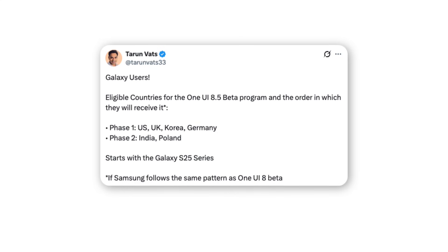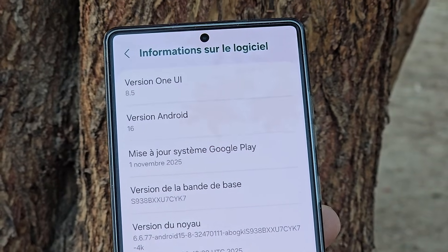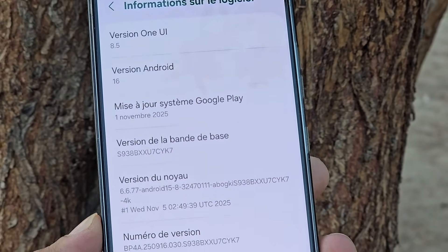Just like previous years, the program will begin with the Galaxy S25 series. So if Samsung sticks to its usual One UI 8 beta pattern, users in these regions can expect the update to drop very soon.